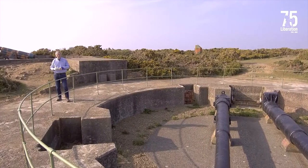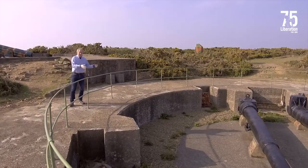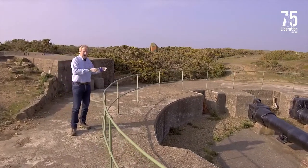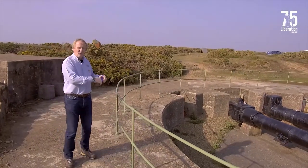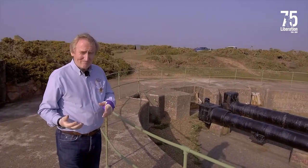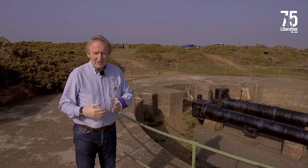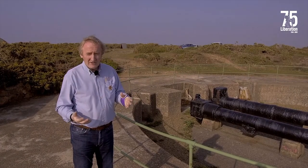We're nearly at the end of our tour of Battery Moltke, but before we finish I just wanted to show you this emplacement from the outside. We were right underneath here when we walked around, and this is where the gun was never in place. The barrels there are actually not from this battery but were recovered from the bottom of the cliff where they were dumped at the end of the occupation. I hope you've enjoyed our virtual tour of Battery Moltke, and over the next few days I'm going to take you to some other occupation sites where we're going to see more of this hidden world.